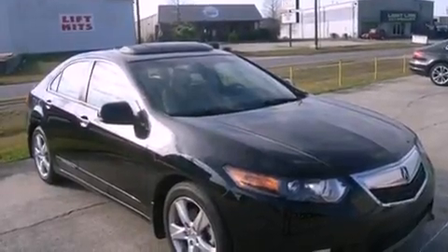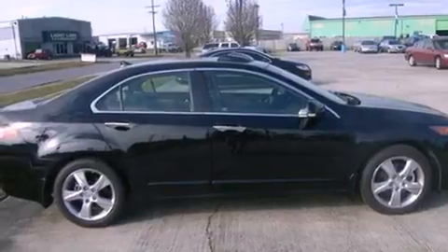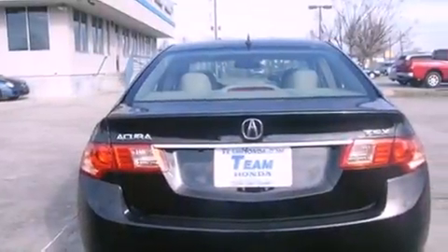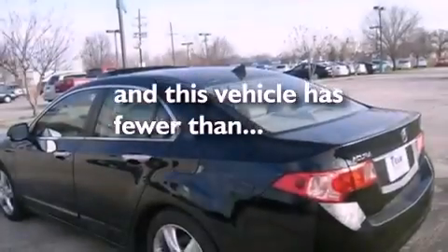All of the following features are included: a moonroof, heated front seats, cruise control, leather seats, an engine immobilizer theft deterrent system, traction control, rear curtain airbags, air conditioning with automatic climate control, and heated side view mirrors. And this vehicle has fewer than 20,000 miles on the odometer.